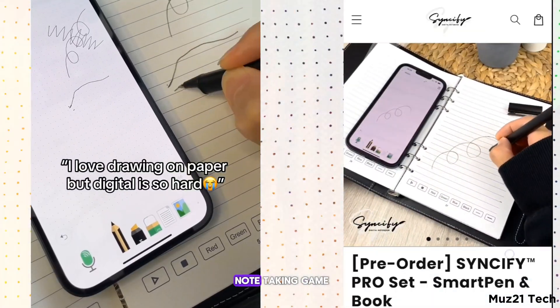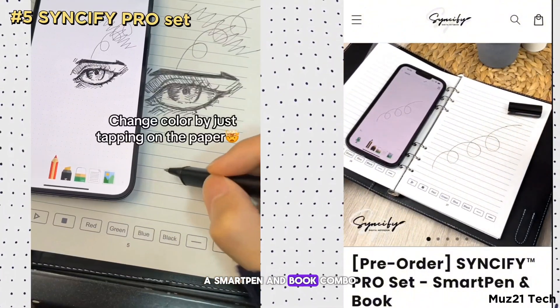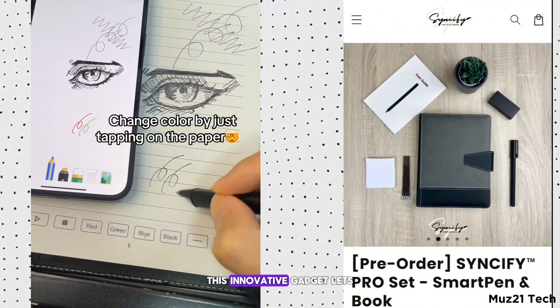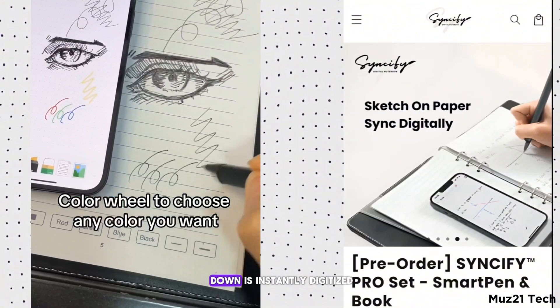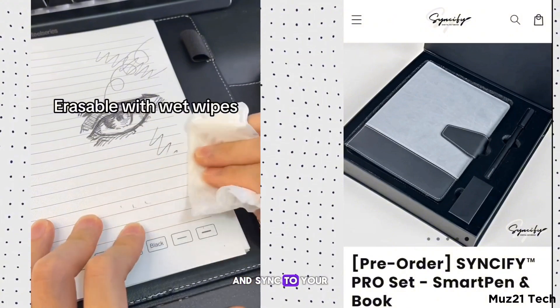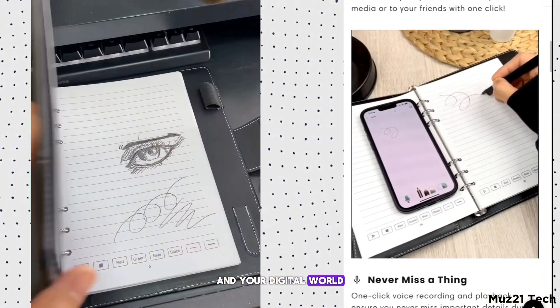Ready to upgrade your note-taking game? Check out the Sinsify Pro, a smart pen and book combo that's perfect for the digital age. This innovative gadget lets you write or draw in the smart book, and everything you jot down is instantly digitized and synced to your devices. It's like having a seamless bridge between your handwritten notes and your digital world.